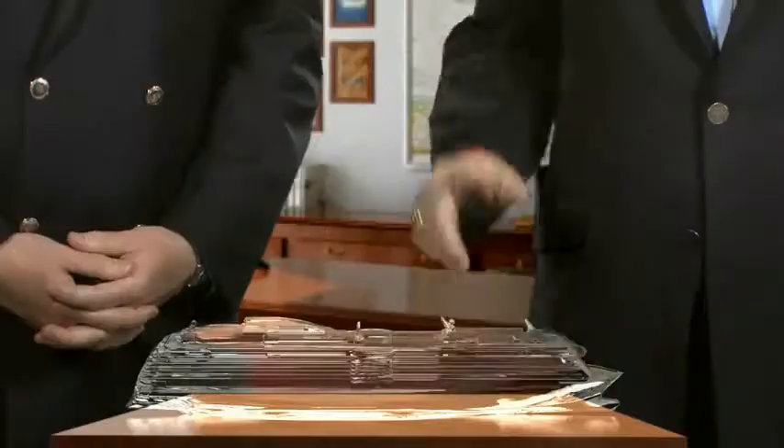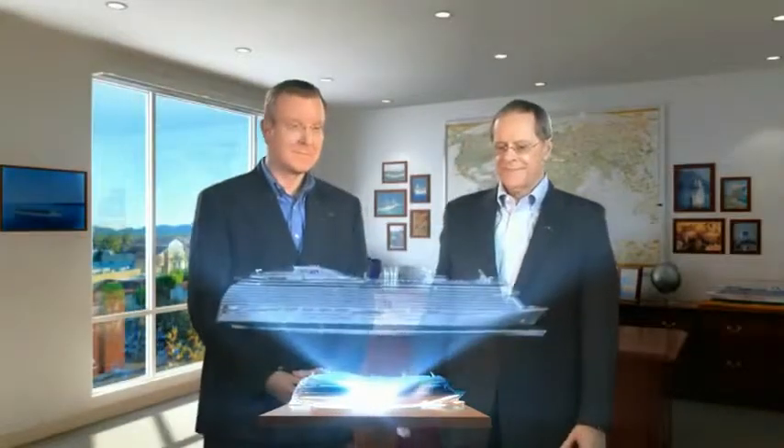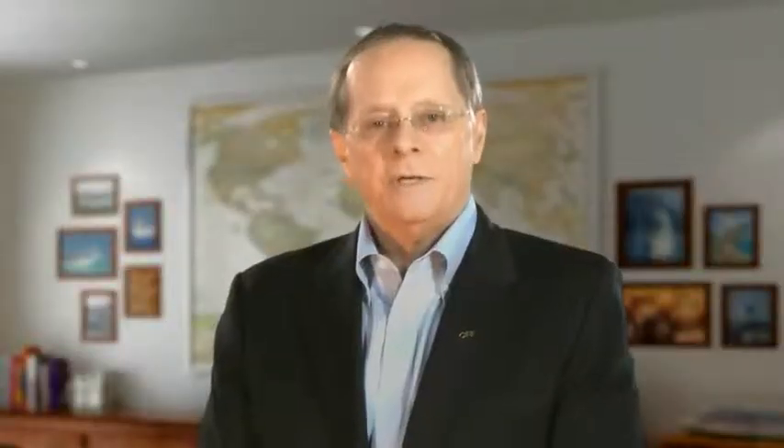We've kept all the elements that make Princess Cruises an industry pioneer, but we're also adding exciting new features that will most certainly surprise and delight our passengers. In this first video, we'll take a virtual tour in and around the Royal Princess Atrium. When designing Royal Princess, we took cues from what our passengers love most about our latest ships. So let us show you how we did it.